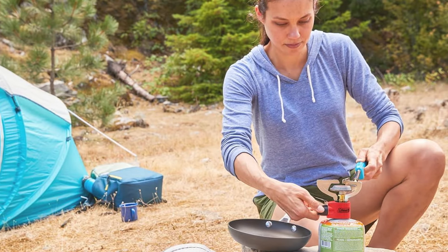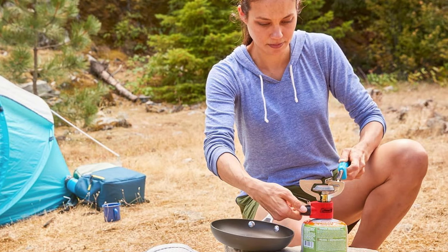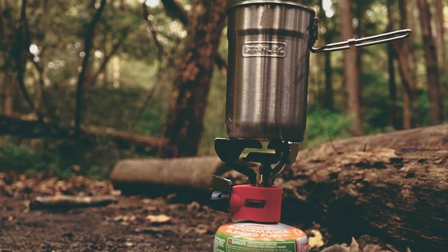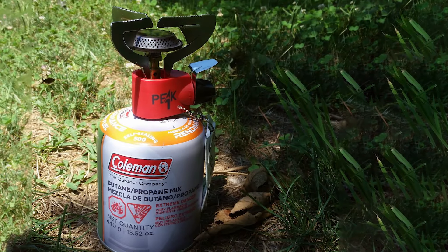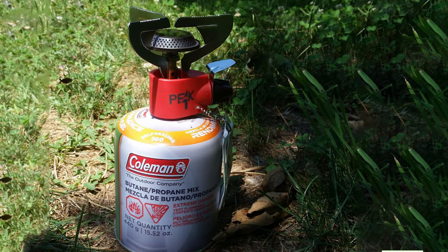In summary, choosing the right backpacking stove can elevate your outdoor cooking experience. From the rapid-boiling Jetboil Flash to the compact Red Camp Mini Alcohol Stove, there is an option for every type of backpacker. Consider your needs — whether it's speed, portability, or fuel efficiency — to find the perfect stove for your adventures. Thanks for watching and don't forget to like, comment, and subscribe for more gear reviews and outdoor tips.